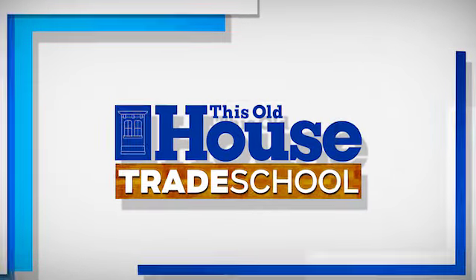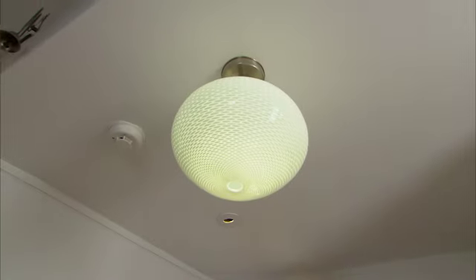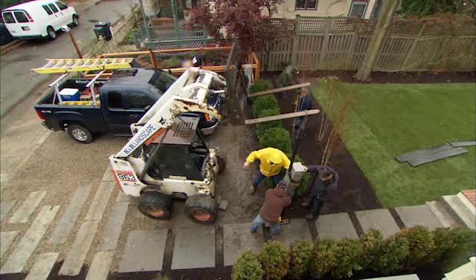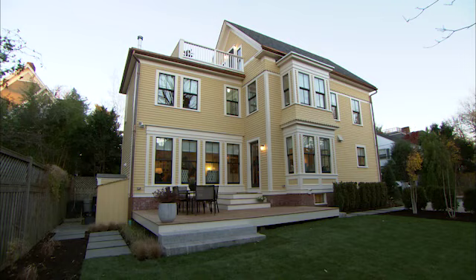Coming up next on This Old House Trade School — it all starts right here in the entry. We'll see our first ever Scandinavian-style house completed. This is the first time we've seen the whole package together. Just a couple things left to do. We could not be happier, and the work that everyone has done is amazing.